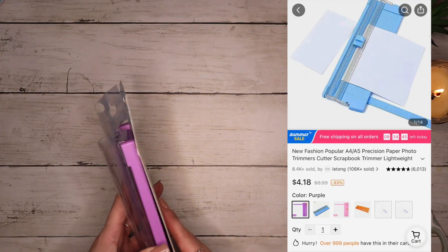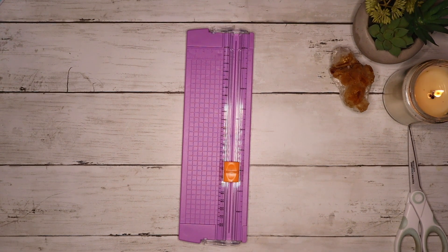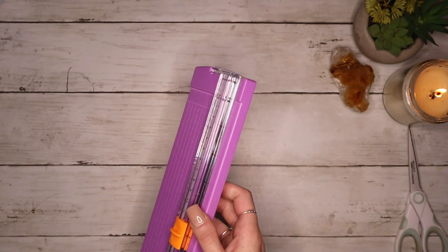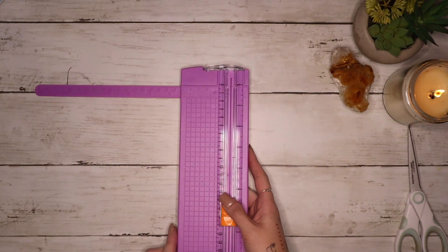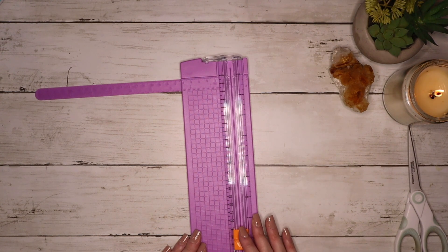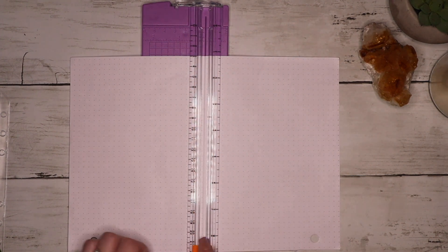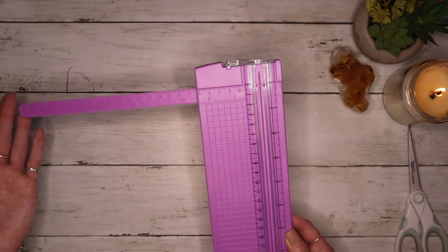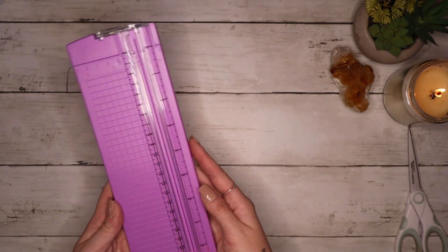This is a mini paper cutter. It took me a very long time to find my tried and true paper cutter — one that fits what I need, cuts what I need, and so on. This one has a little extra extension ruler and it slides fine. If you are in the market for a paper cutter but don't want to spend an arm and a leg, and sometimes it's hard to find one that's long enough to cut the things you want — this is super convenient and it works.